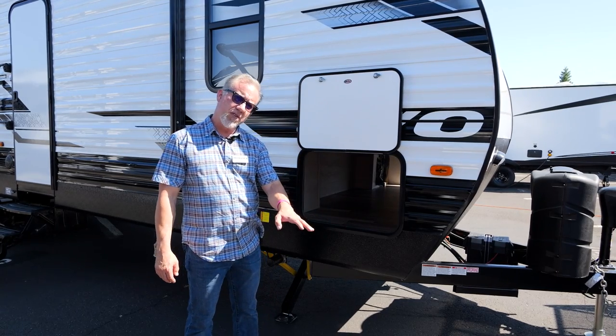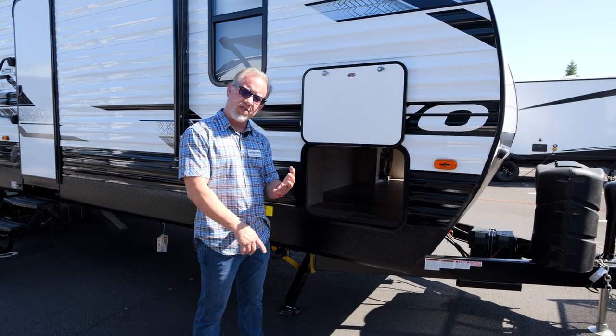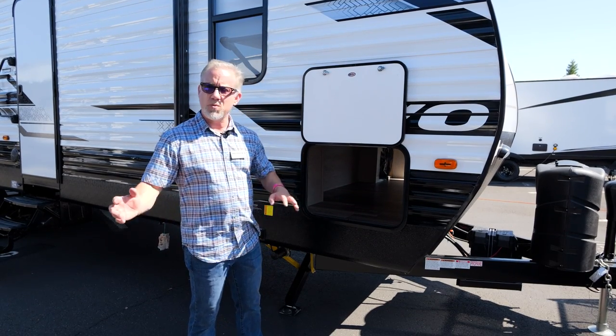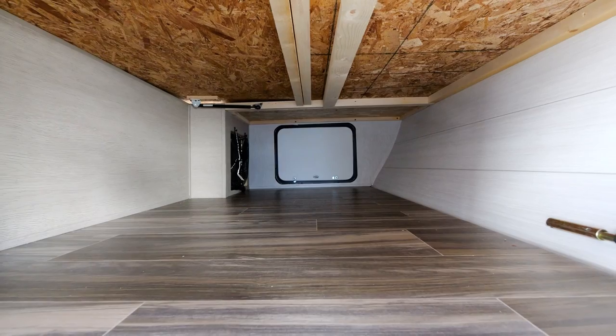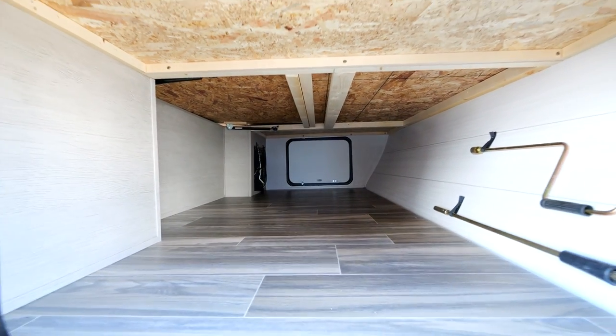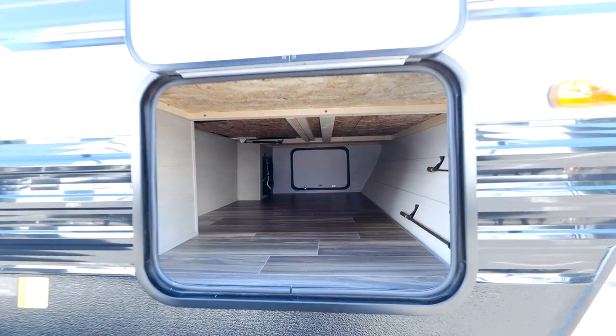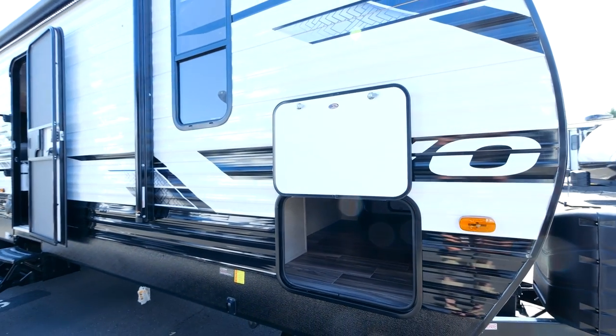One thing about EVO: the majority of floor plans have massive pass-through storage all the way through to the other side — you can put fishing poles, water hoses, whatever you need in there. The inside is finished, not raw — we have wallboard just like inside the coach, so everything looks nice and clean. There are also touch lights inside so you can see what you're doing after dark.